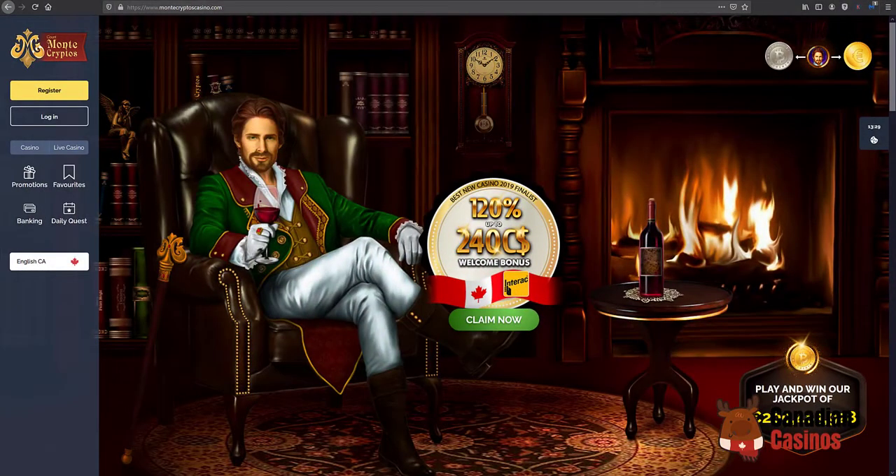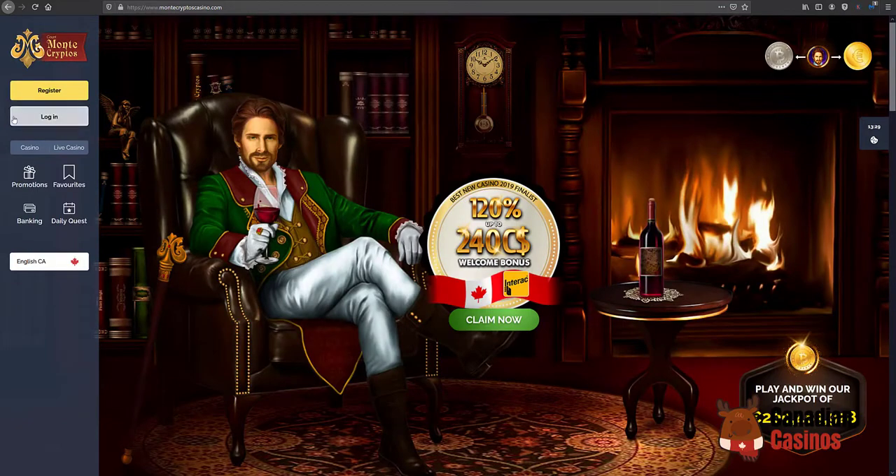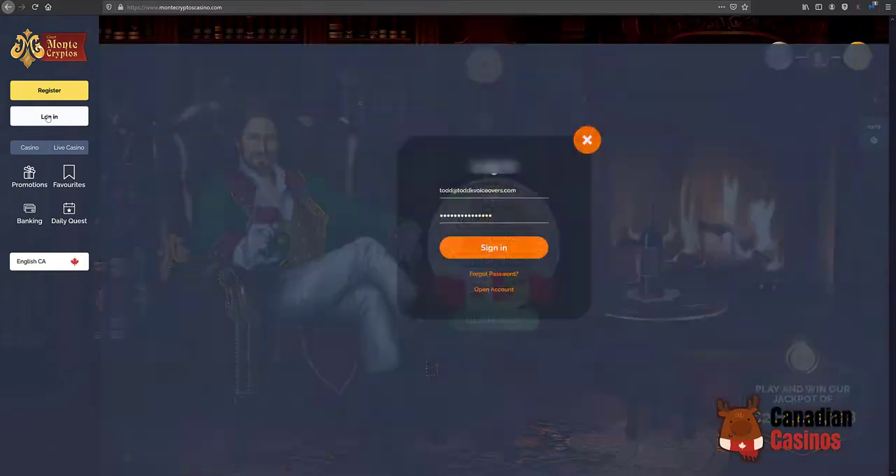With the Monte Cryptos website, you have to register if you haven't done so already. I've already done it so I'm not going to do it again, but you just sign up — pretty straightforward like all casinos: name, address, email address, etc. Once you do that, come back and log in.